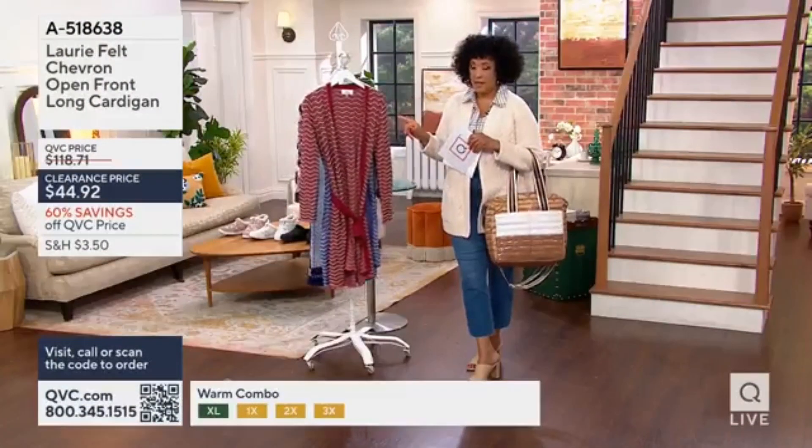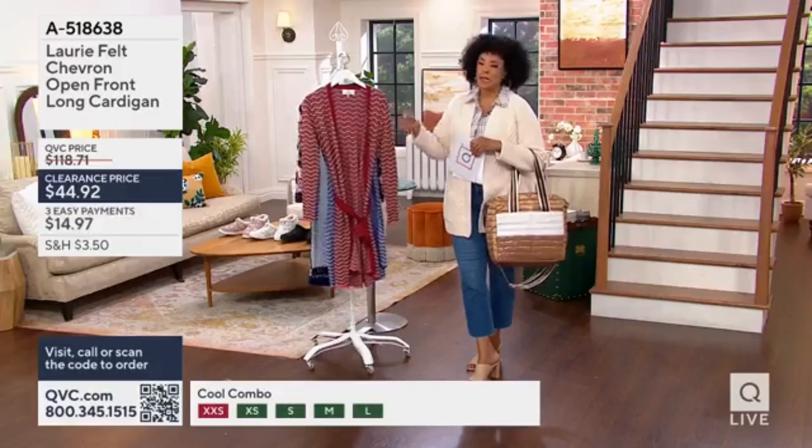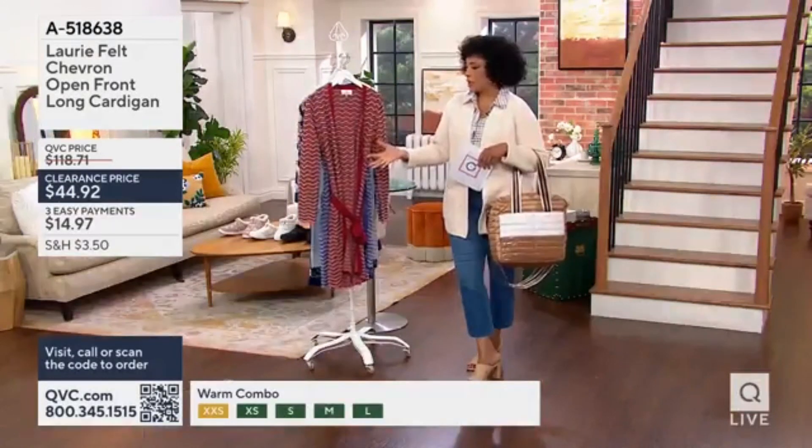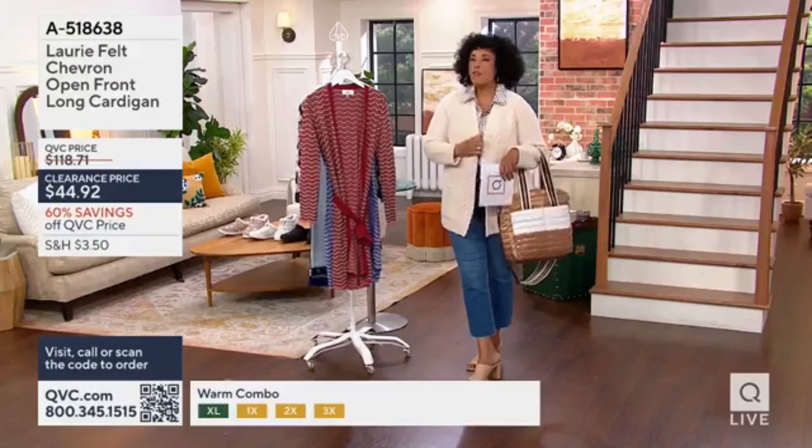First of all, the length — and when you see it on Ashley, we hang our knits to show you the basic cardigan. For example, the cardigan that I'm wearing is the today's special value.